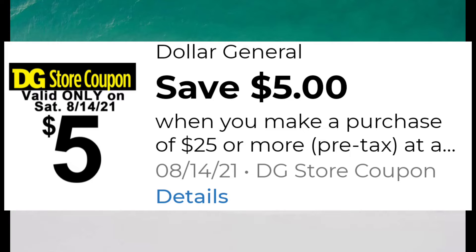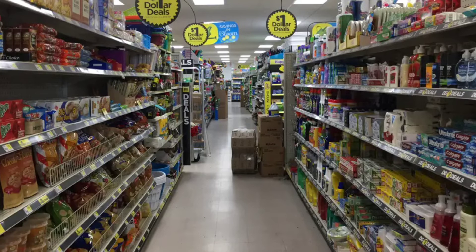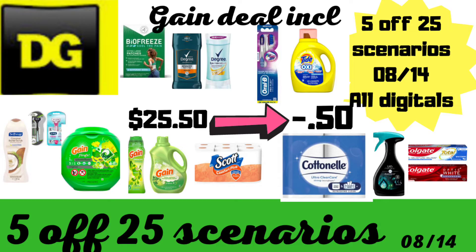I always like to remind everyone to please always have a backup plan when doing your scenarios, because you never know if your shelves will be empty or something is not on the shelf that you already marked. These are only examples of what a 5-off-25 can save for your household, but always remember you can do these scenarios to what best fits you and your household needs. Let's go ahead and get started — I've got five deals this week.